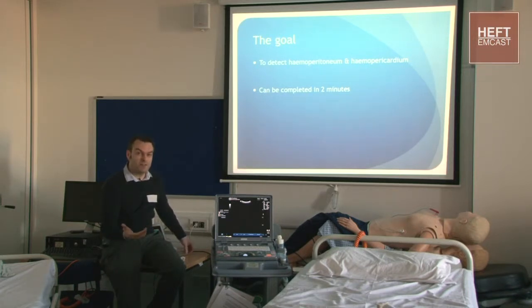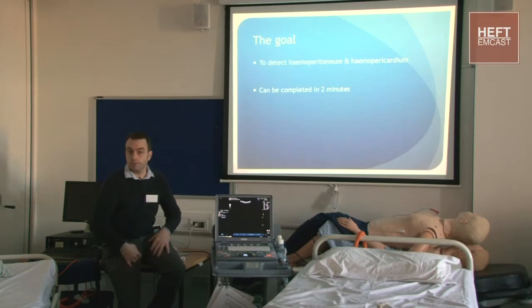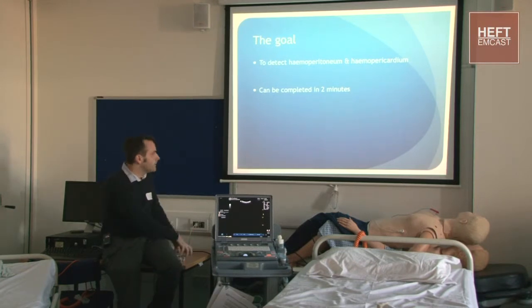We have radiologists coming down, which is lovely because they do it and can supervise us, and you can have a nice discussion about what imaging you might then do. But you can do it in two minutes - the great thing is while someone's messing around with the head end doing airway manoeuvres and you've done your primary survey, someone can get in and do the FAST scan in the abdomen area while people are faffing around at the legs and airway end.